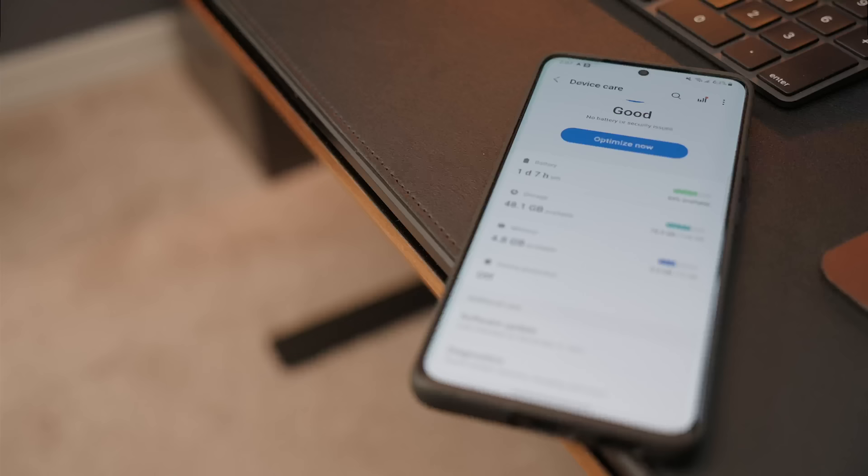Hey, what's going on, you beautiful people? I hope you all are doing well. Today we're talking about the Galaxy S21 Ultra once again with the latest round of updates for One UI 4 and Android 12. A lot of features have been brought to this phone. Today we're going to go over several of those features so you can get the most out of this awesome update.